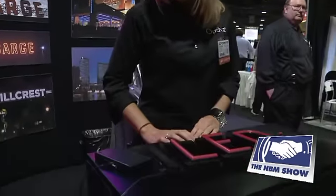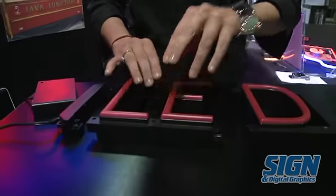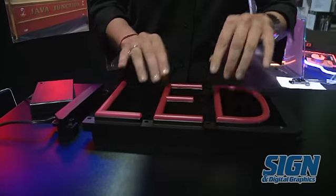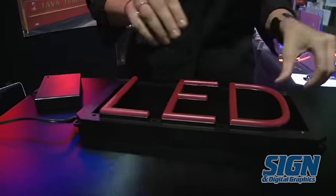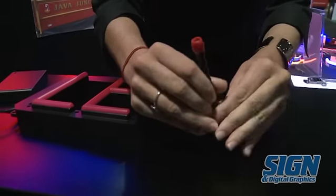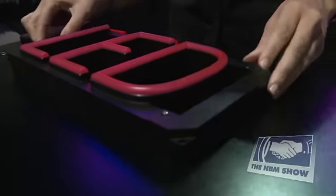We offer the complete alphabet, numbers, and characters. You simply gather what you need, line up the rails, click them together, screw them in, and voila!